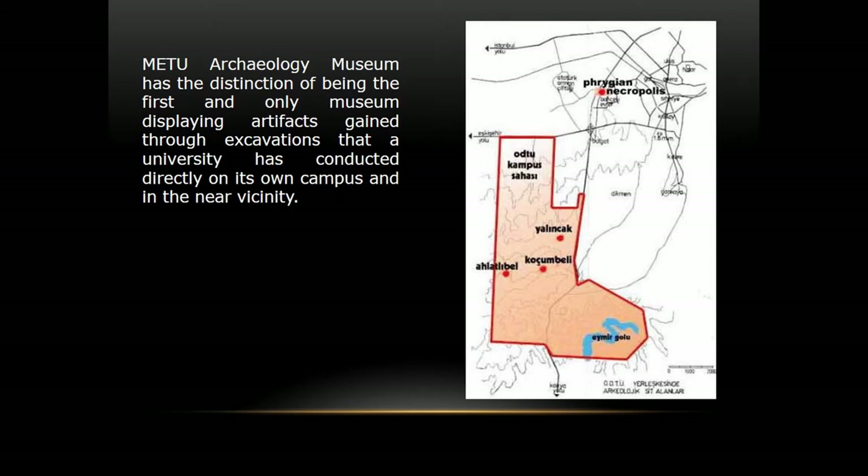Our museum has a unique property: we exhibit findings from sites located in our campus area, so we actually exhibit our own history. These sites are Yalıncak and Koçunbeli, excavated between 1962 and 1964. Near our campus there is also a Phrygian necropolis, excavated by METU staff in 1966 and 1967. Then in 1969 our museum was opened.